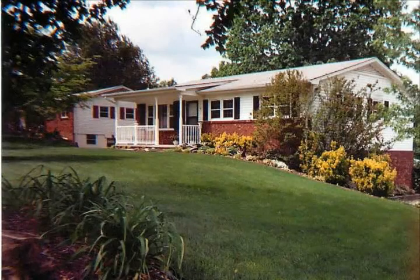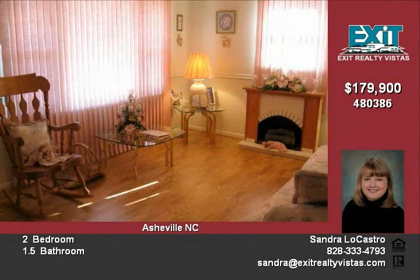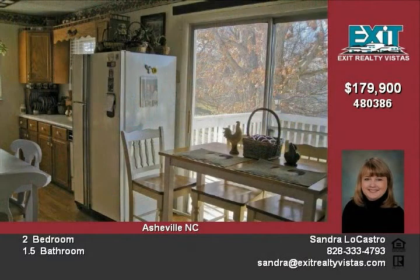Now you can have it all — the best of both worlds. You're away from the noise but only a short drive from the city in this extremely well-maintained, low-maintenance brick home convenient to Sandhill Elementary School and only minutes to I-40 and I-240.